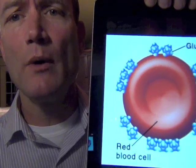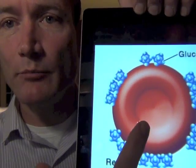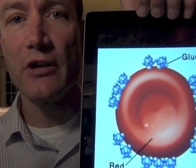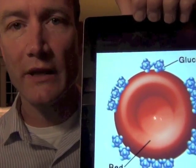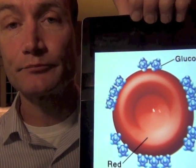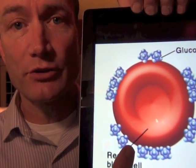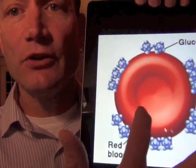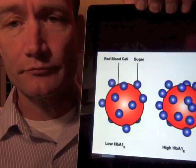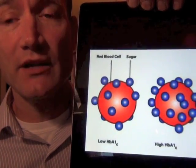The way the test works is it measures how much sugar coating there is on red blood cells. Red blood cells carry oxygen in our bloodstream and they only last about 120 days. Every 120 days your body is replacing them. So when they're sitting in the blood they will collect this blood sugar — the blood sugar will stick to the red blood cells. If you have diabetes you're going to have a lot of these sugar molecules stuck to your red blood cells.